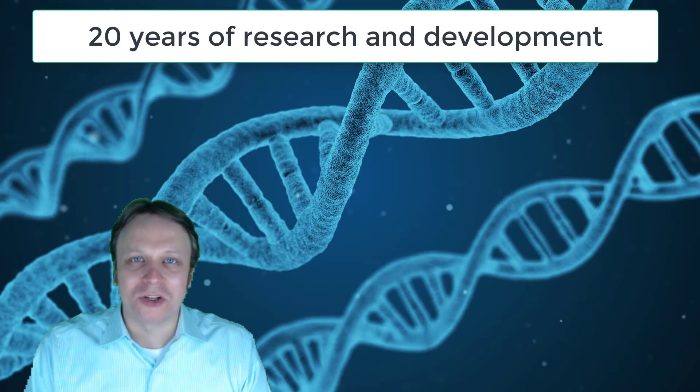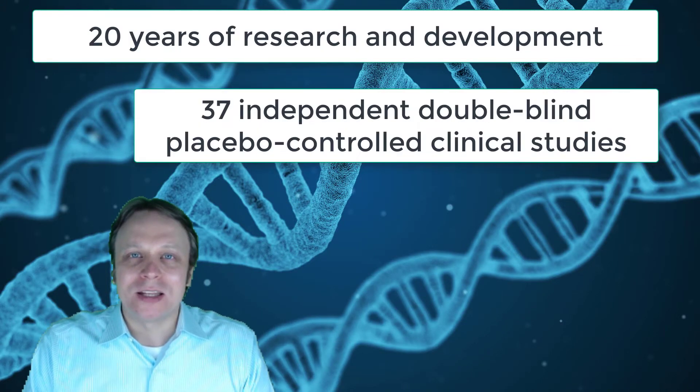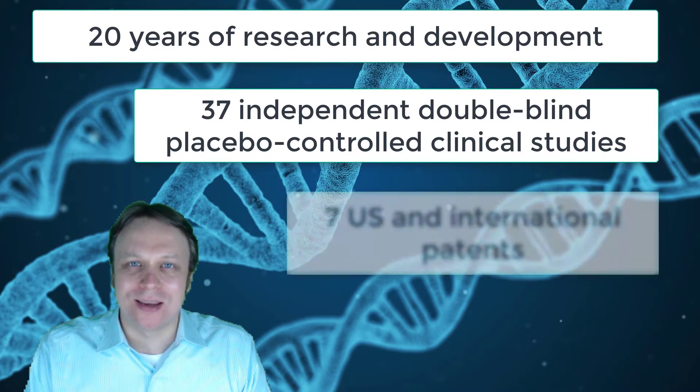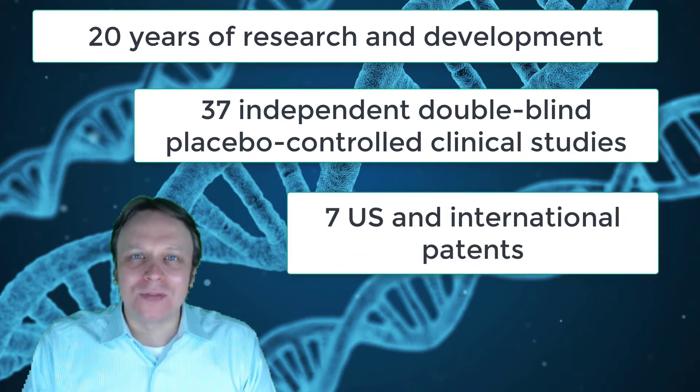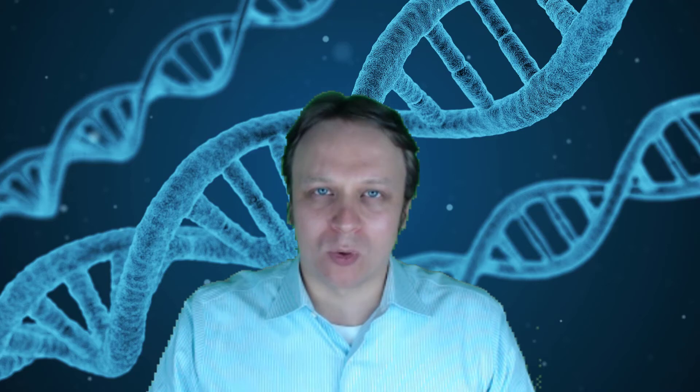After 20 years of research and development, 37 double-blind placebo-controlled studies, and 7 U.S. and international patents, this company developed a molecule of everything that your skin needs in a form that your body can actually recognize and absorb. This breakthrough is so significant that it has already been awarded multiple industry awards and has been turning heads worldwide as well as in the medical community.